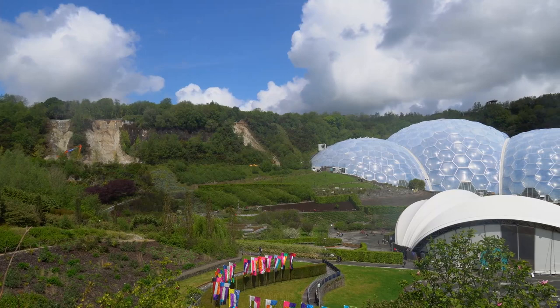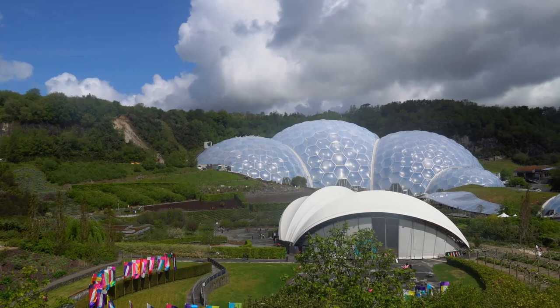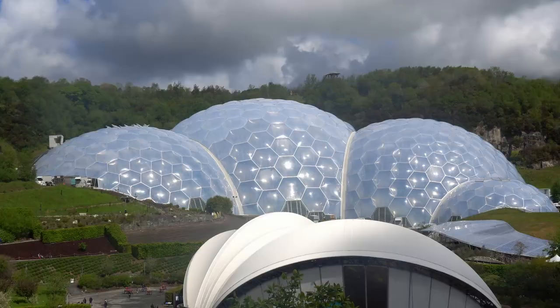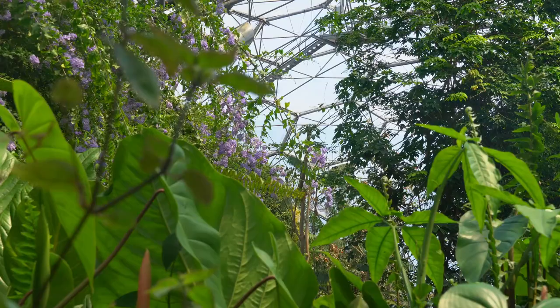Nestled in an old china clay pit in the middle of the Cornish countryside lies the Eden Project, home to the largest indoor rainforest in the world. The bubbled biome has over 1,000 species of tropical plants and is built from hexagonal plastic inflated cells, supported by steel which, alongside other mechanical features, help to keep the temperature and humidity levels inside the biome constant.